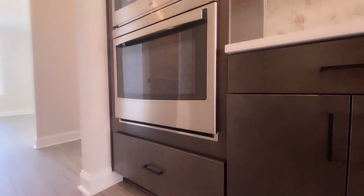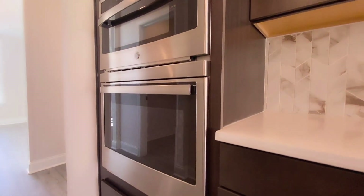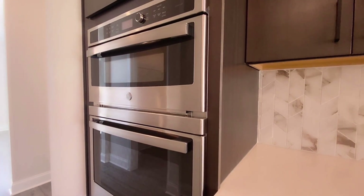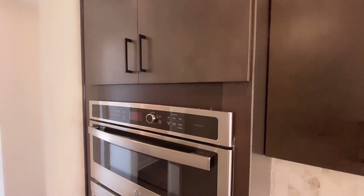A lot of people love shaker design; however, I think the clean lines and clean look of this cabinetry are also very complementary.